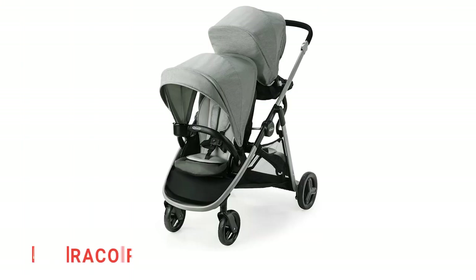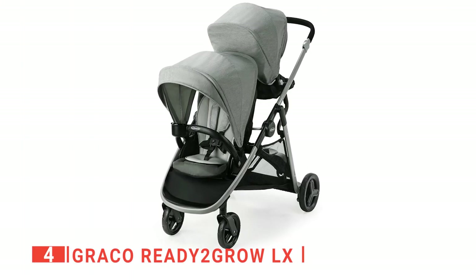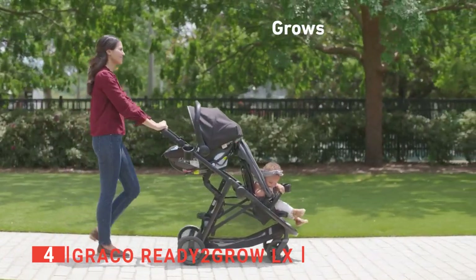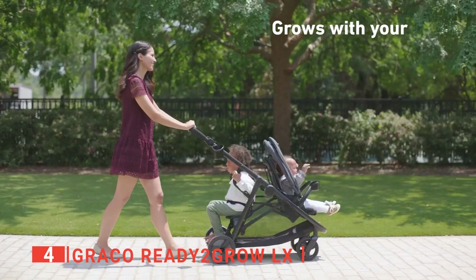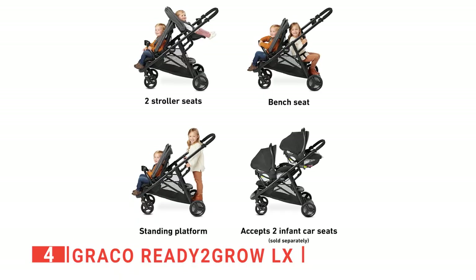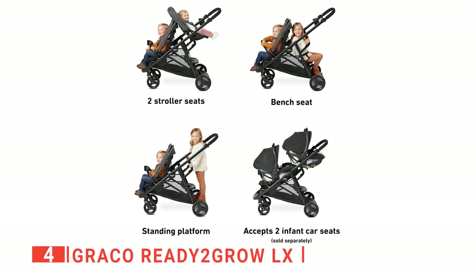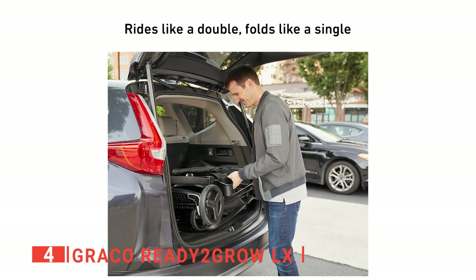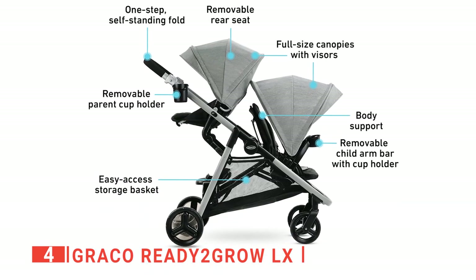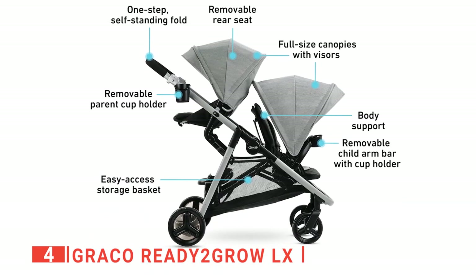Up next in fourth place is the Graco Ready to Grow LX. This stroller is built to make getting out and about with two little ones in tow extra easy. It's a tandem stroller with two riding positions for two children from infant to youth and a multi-position, reclining front seat, which adjusts for your baby's comfort. It has a one-hand folding operation with an automatic lock. Plus, it comes with a large storage basket and snack trays, which gives convenience.